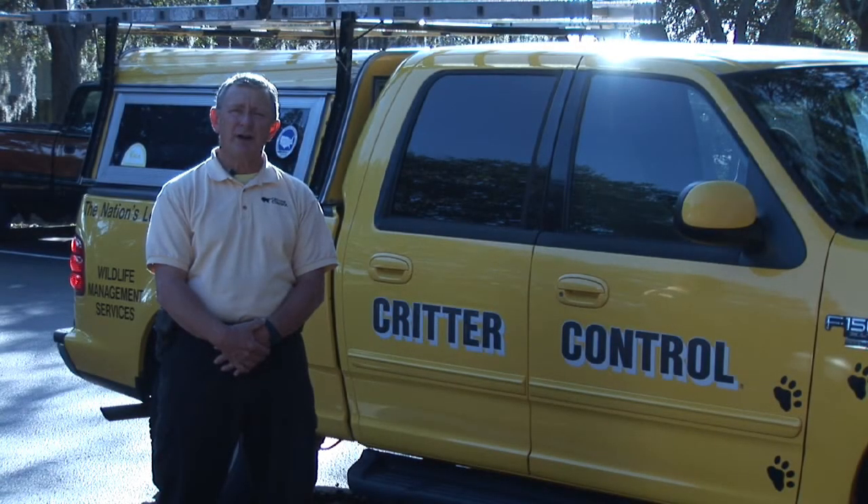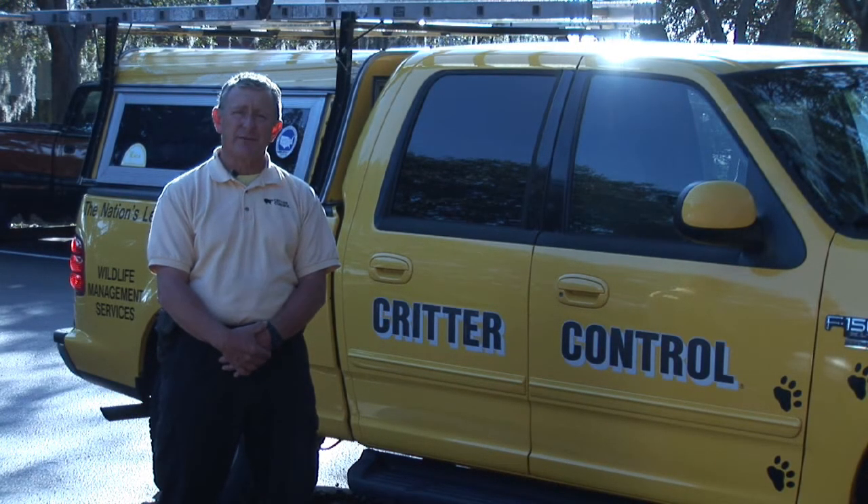How to take care of nuisance wildlife, rodent, and pest problems. This is Ed with Critter Control of Tampa Bay. How can I attract bats? I want bats at my house.